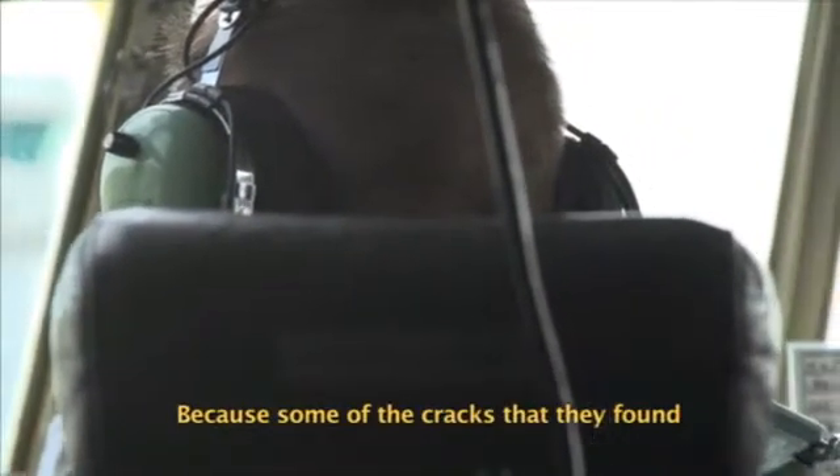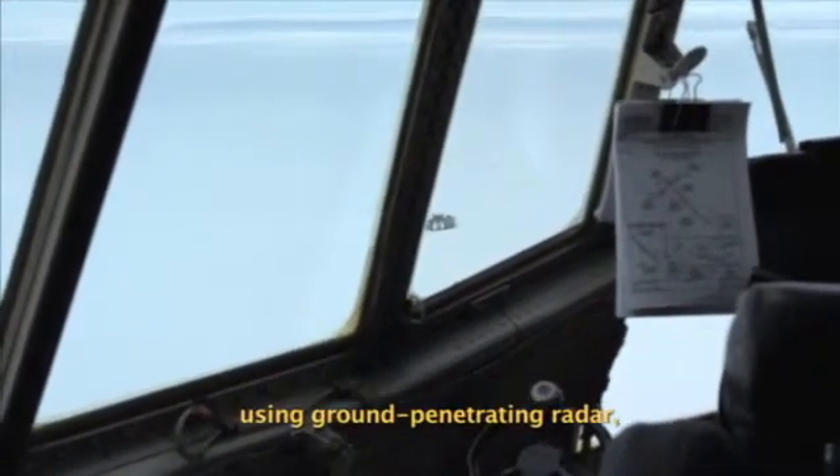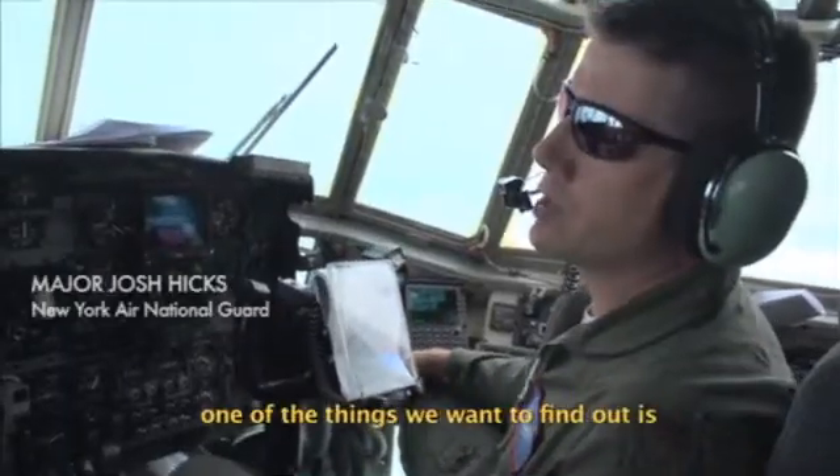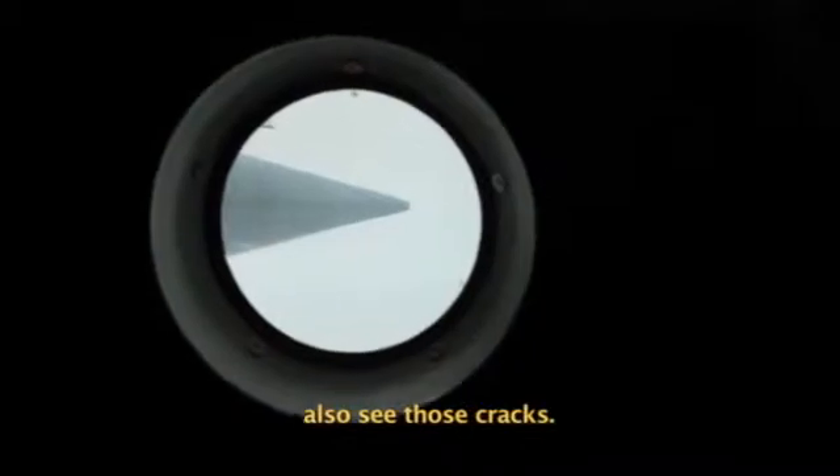Some of the cracks that they found subsurface at Raven Camp have just recently been imaged using ground penetrating radar. One of the things we want to find out is can any of the sensors that are on IcePod also see those cracks?